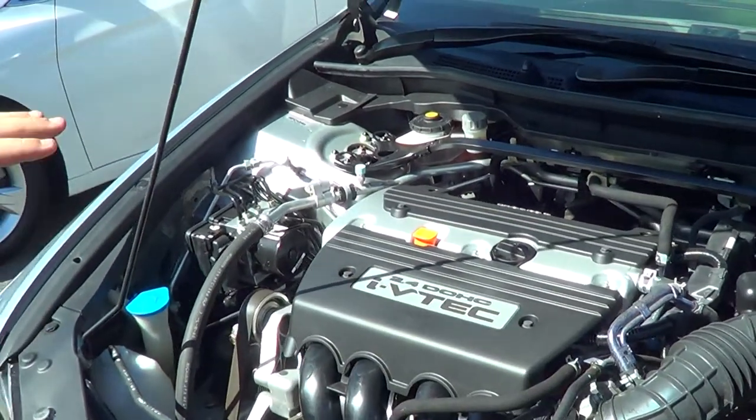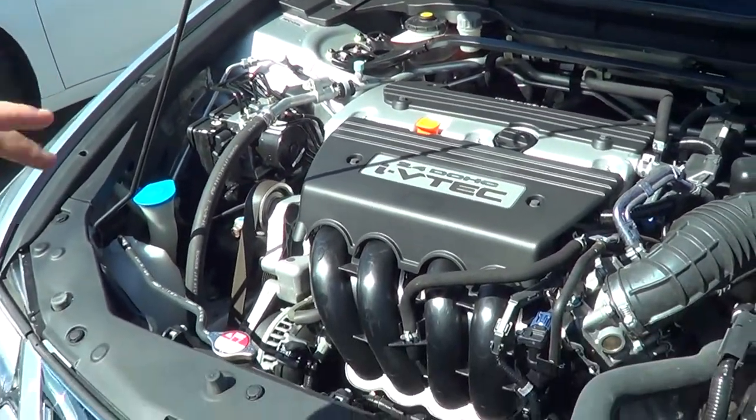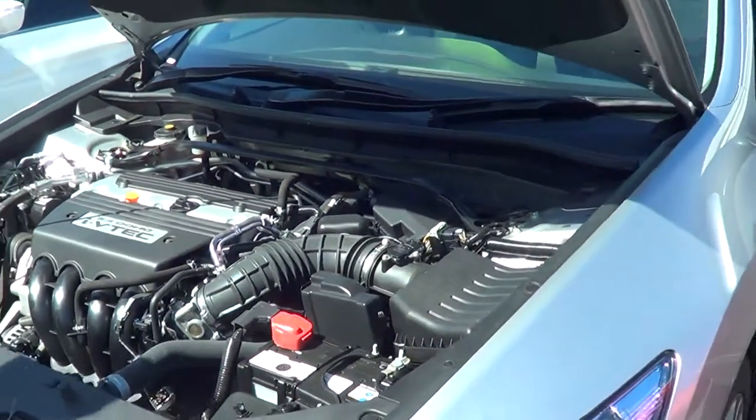Just in the engine bay, as you can see you've got your 2.4 litre four-cylinder petrol engine. Everything's nice and tidy.